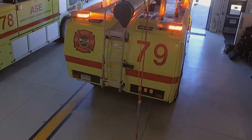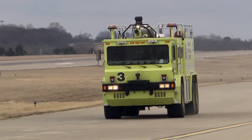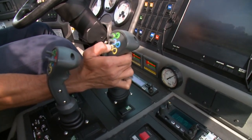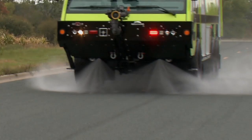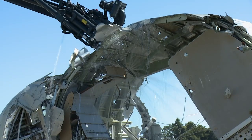MSP has five aircraft rescue and firefighting, or ARF, vehicles which meet Index E requirements of the FAA. Our specialized aircraft firefighting vehicles are equipped with turrets, hand lines, under truck nozzles, and extendable turrets to apply extinguishing agents.